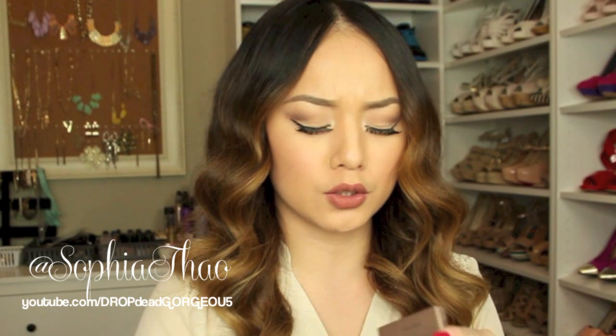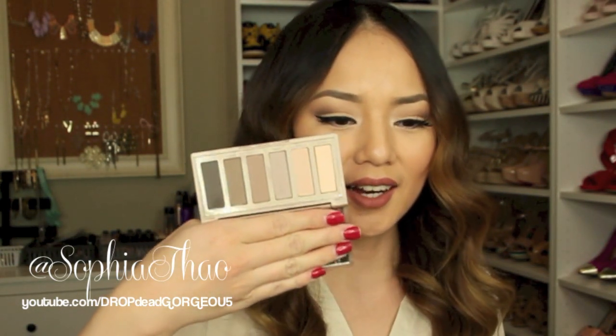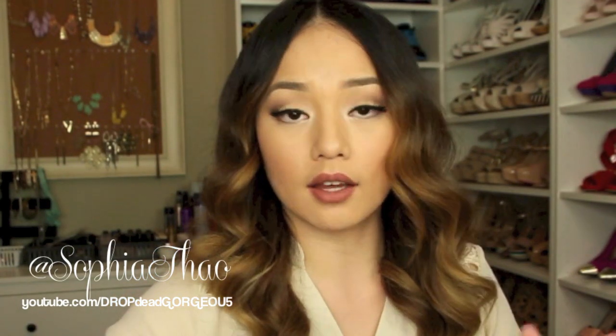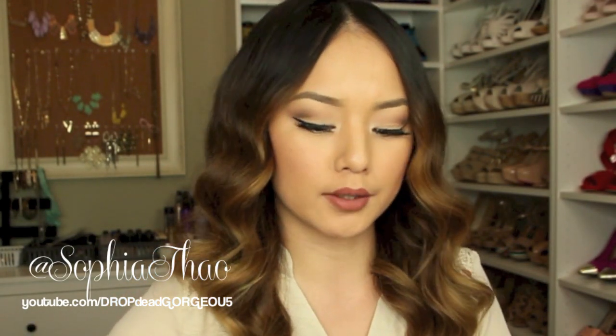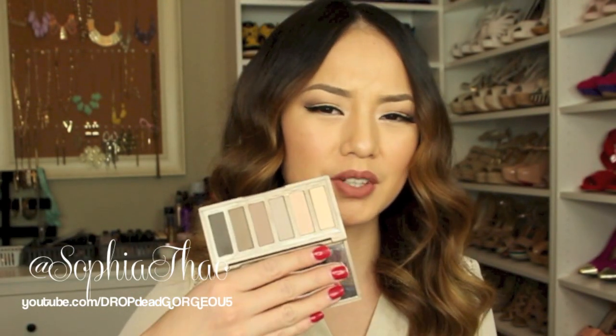Next I got the Urban Decay Naked 2 palette, and honestly I'm not impressed — I like the first one more. I might just exchange this for the first one. It's cool tones, which I love, but these are more of a pink cool tone, and the colors aren't as pigmented and are a lot lighter. I'm just not a fan of it.